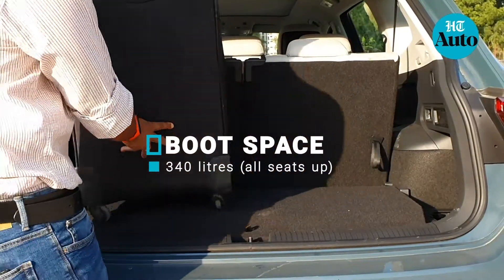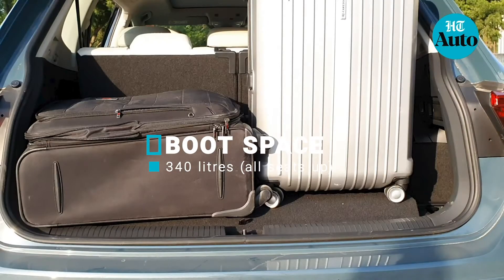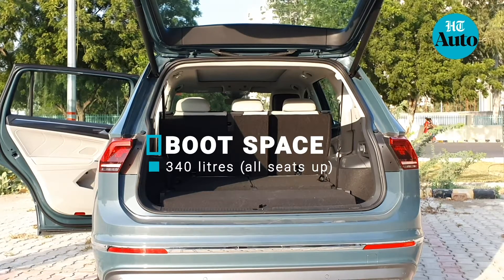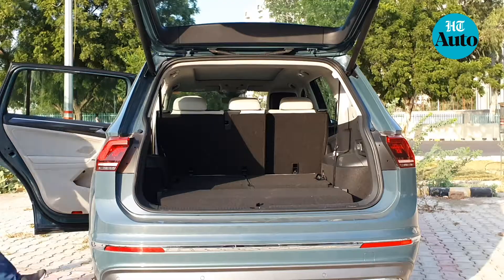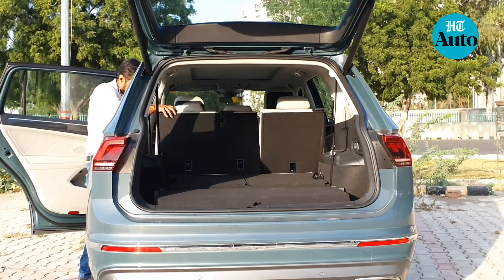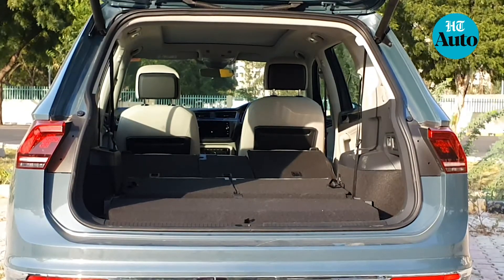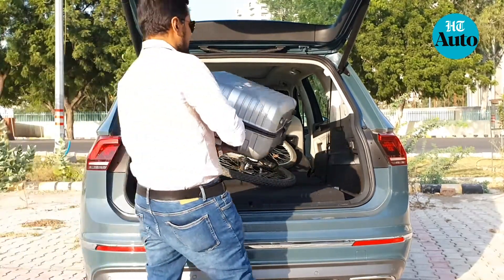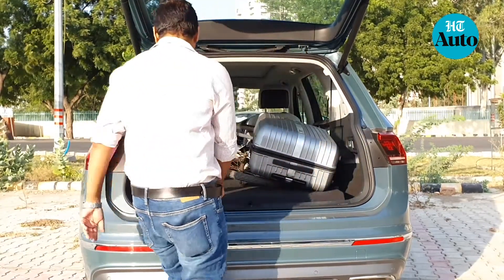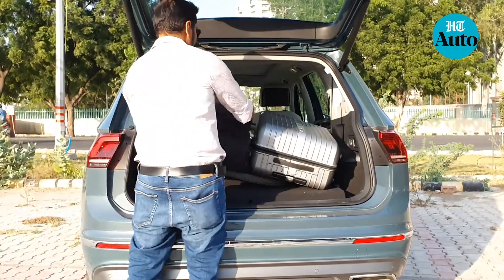Speaking of which, can this car accommodate two big bags with all seats up? Not quite. Can the Allspace make more space with the last row down? Absolutely. And how much space can one get with the middle and last seats down? Plenty — plenty for even a cycle. Plenty for a cycle and two big suitcases? Well, not unless you want to damage your cycle. Get a bike carrier instead and pack all else inside.